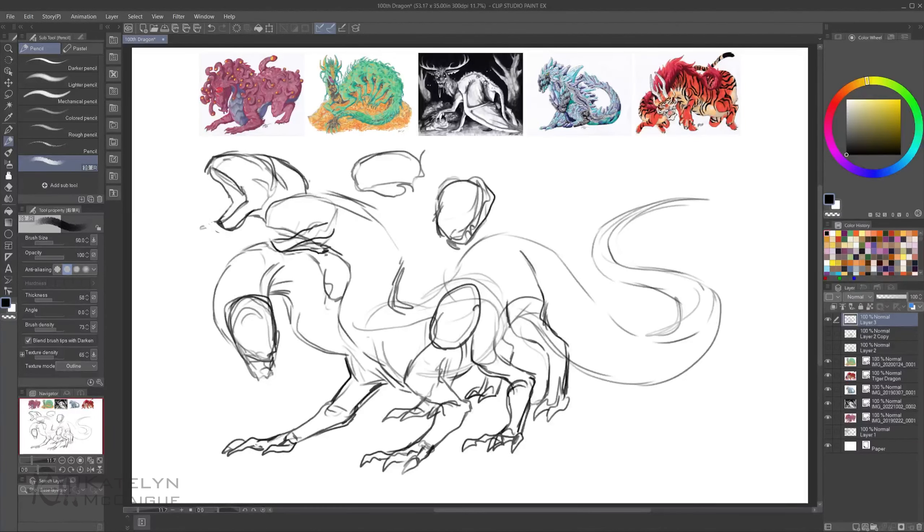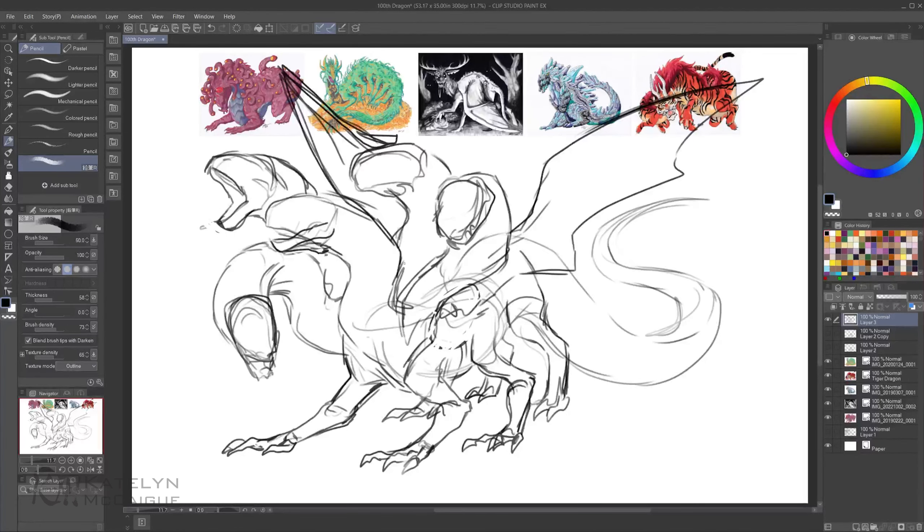So yeah, this is the final dragon. It actually changed quite a bit from what I was originally thinking. I'll be totally transparent — this was not my first original idea for the final 100.